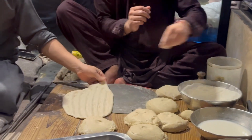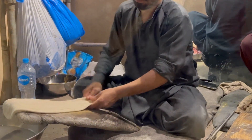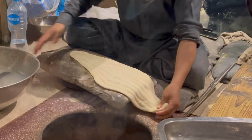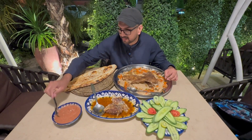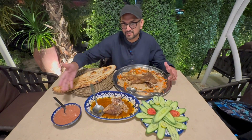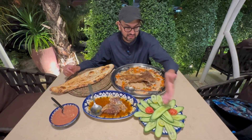We saw how they make the kadri naan and the process is very similar to how other naans are made — it just has some poppy seeds and sesame seeds on it, and the shape is a little different; it's really long compared to other naans. They've also given us some tomato sauce which they say is really good, plus fresh cucumbers and tomatoes.